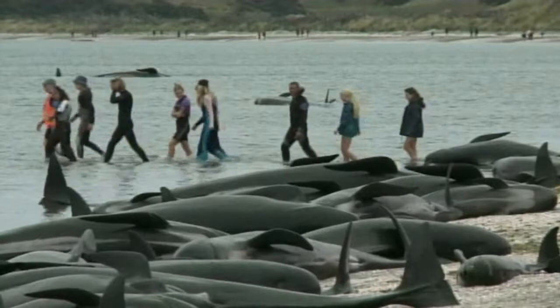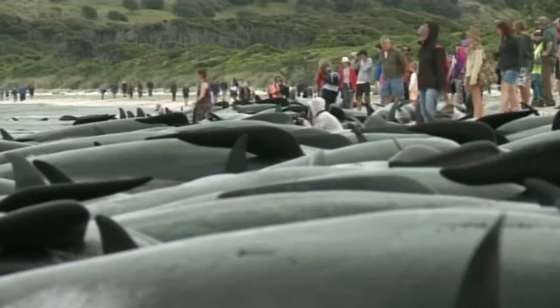I was here first thing this morning and there was a small group of us, and essentially we went out and saw one of the biggest strandings I've ever seen.